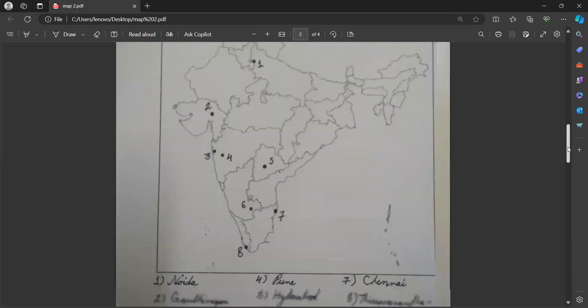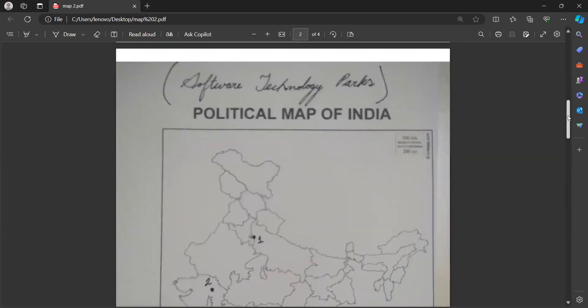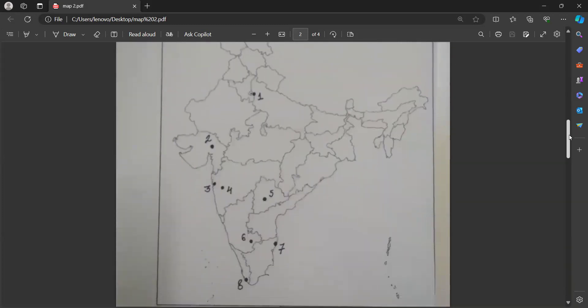The second map item we have is Gandhinagar — you all know it is in Gujarat. Now you can see it is exactly on a line if you draw a line from Gujarat like this. Third, we have Mumbai — you'll get this small cut here, and that is Mumbai. This is very easy to show for Software Technology Parks because, as you've read in your chapter, these parks are normally located in the capitals. Besides capitals, there are some other areas where we have these parks, but those chances are less for other map items than these eight.